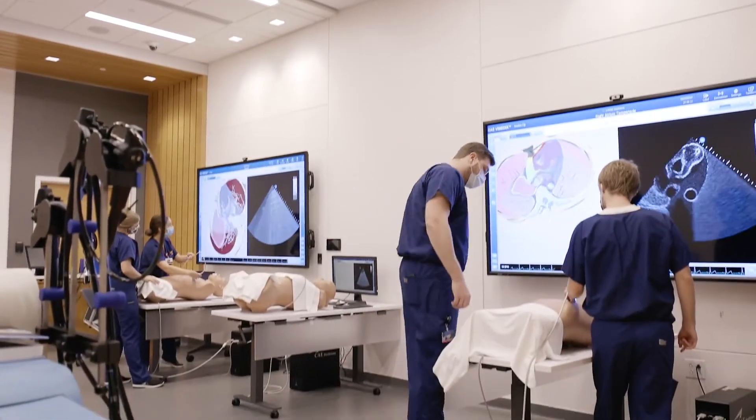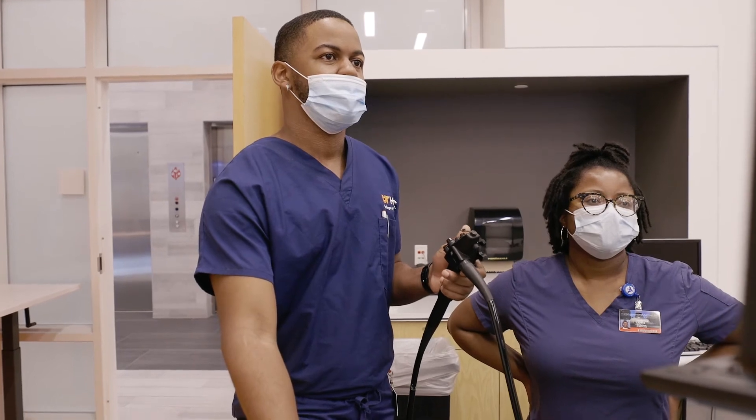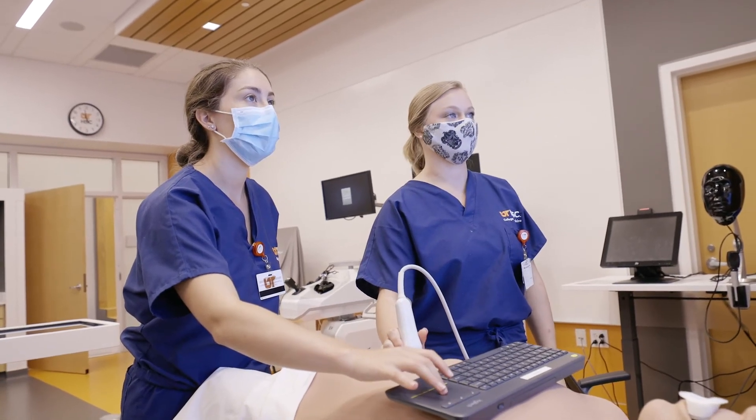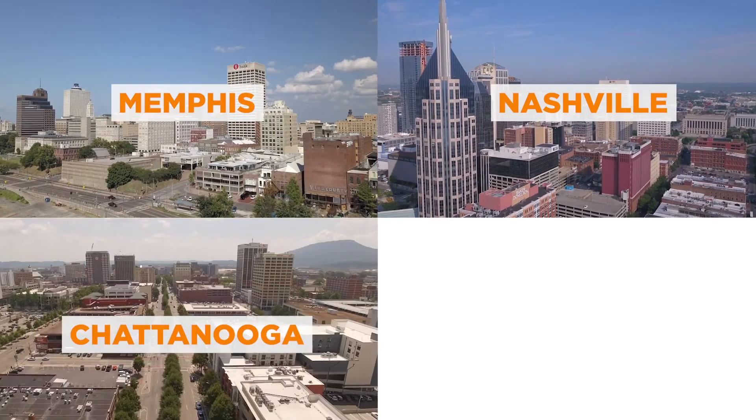The second reason is our state-of-the-art CHIPS Center, where we do simulation and medical trainings, which evolved into our fully integrated bedside ultrasound curriculum. You will be trained and learn how to do bedside ultrasound by the end of your didactic year. The third reason is that as you move into your clinical year, you can choose to do it in any of the four major cities in Tennessee: Memphis, Nashville, Chattanooga, or Knoxville.